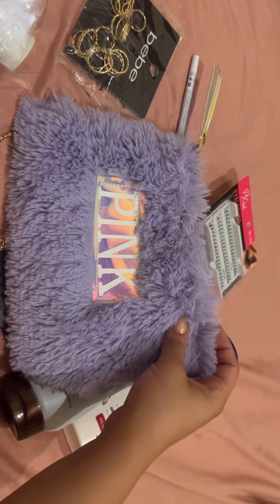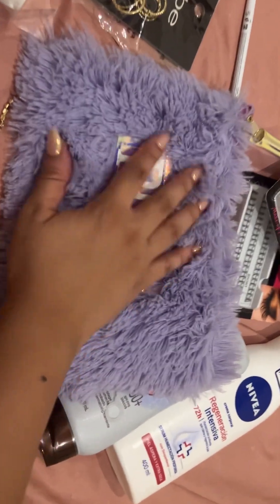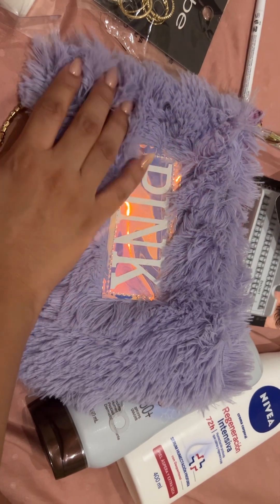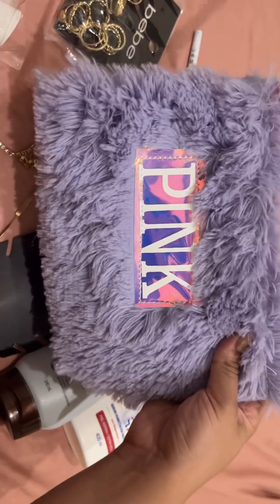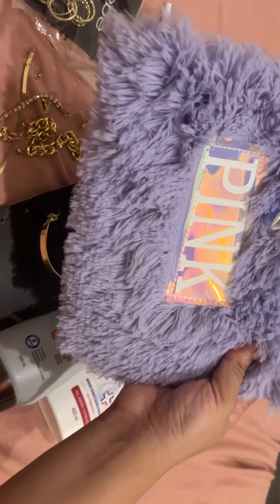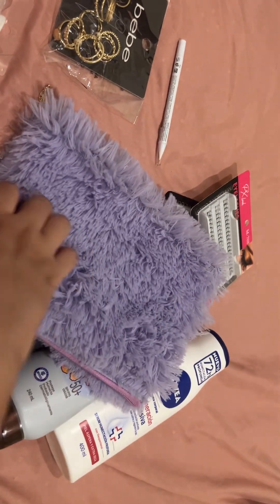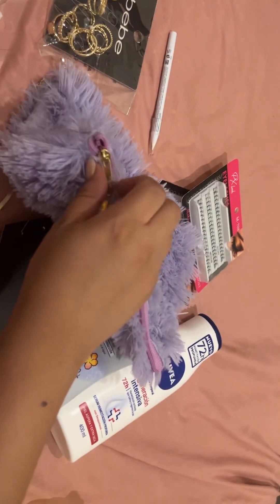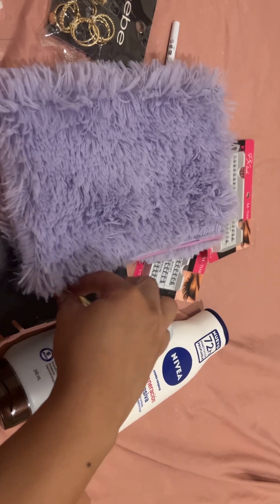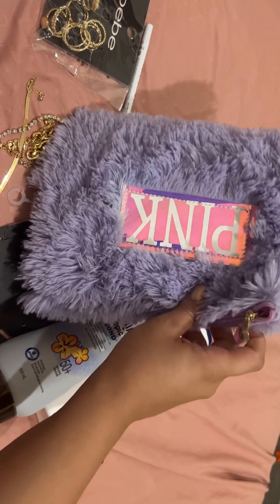The next thing I got was this little bag — it's kind of like a pencil case but I'm gonna use it for makeup. It's really nice and pretty, really fluffy. It's lilac — it looks a little blue on camera but in person it looks softer and lighter. It just comes with a zipper, there's not much space but I'm gonna use it for touch-ups, carrying some powder, gloss, and maybe some tissues to blot.